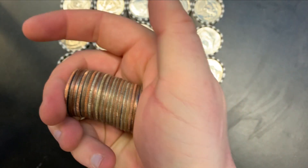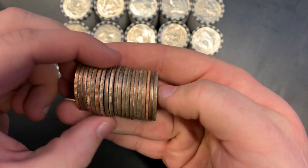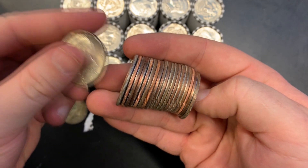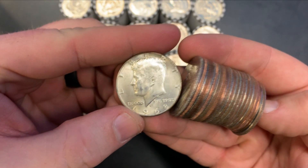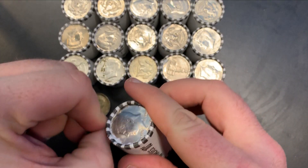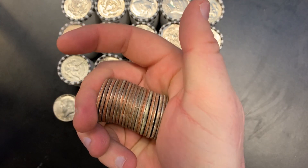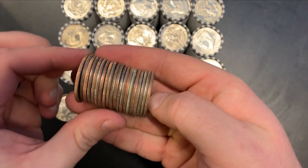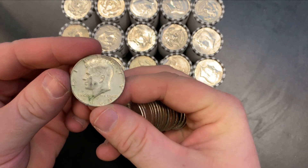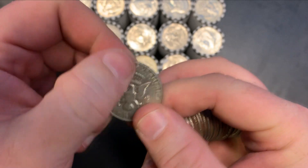Roll number four — this one has a couple in it right there, smack dab in the middle. Well, actually I think I got fooled — it only has one, but it's better than none. 1968-D. Roll number five, very next roll — we got ourselves another silver tucked away in here. Looks to be another 40-percenter, 1969-D.